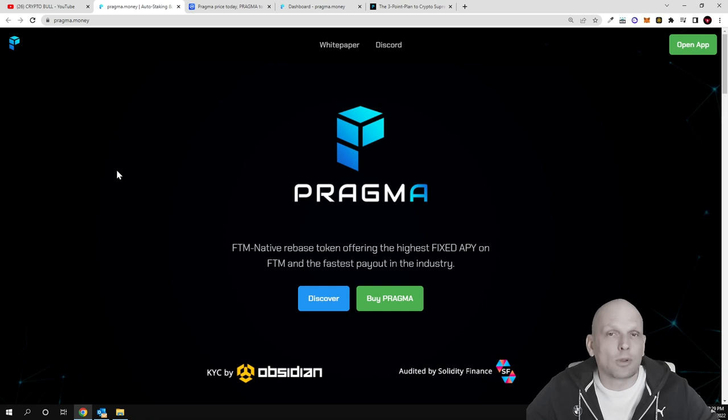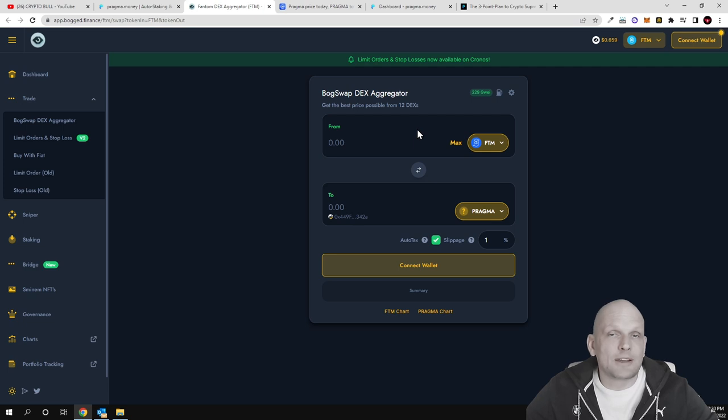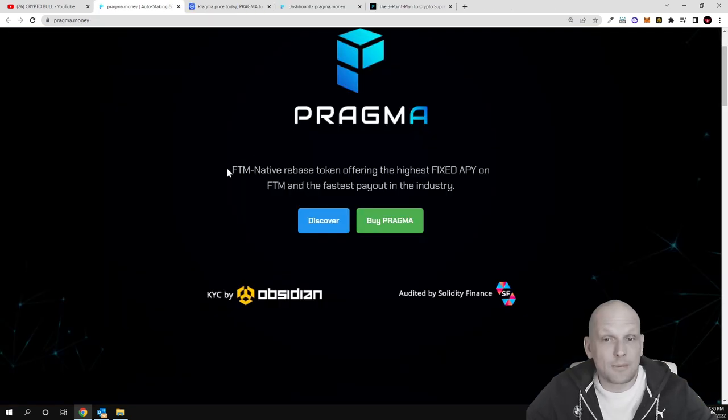Pragma is built on the Fantom blockchain and is already operational — this is not an unlaunched project like some others I've reviewed. Just by holding it in your MetaMask, where you can set up the Fantom network, you can earn rewards. If you click on 'Buy Pragma' you get redirected to boget.finance, where you can buy it similarly to Uniswap or PancakeSwap.